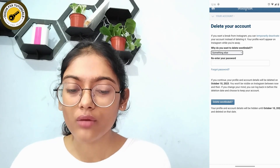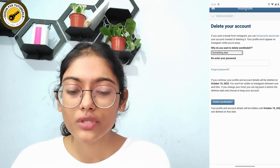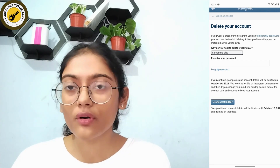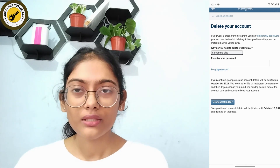A message will appear saying that if you tap on continue, your profile and account details will be hidden on October 10th and you won't be visible on Instagram between now and then. If you change your mind, you can log back in before the deletion date and choose to keep your account.